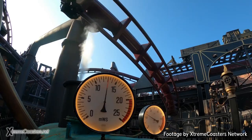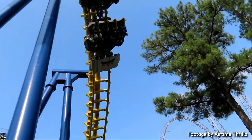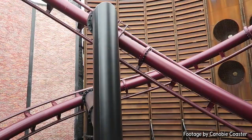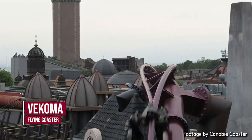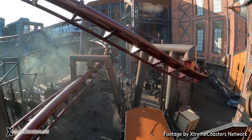I rode this coaster in July of 2022. According to RCDB, Fly is a Flying Dutchman model, like the old-fashioned ones — but Vekoma themselves mark it as a different model, simply known as a Flying Coaster. So according to Vekoma, this is a one-of-a-kind standard Vekoma Flying Coaster, with launches of course.